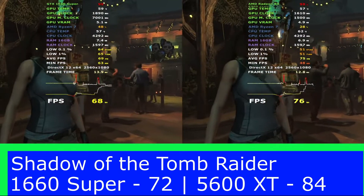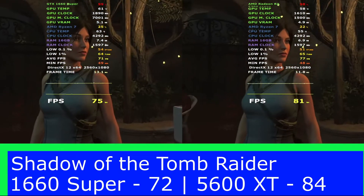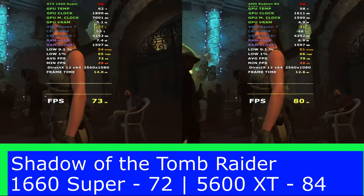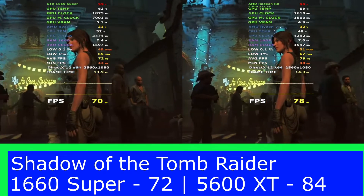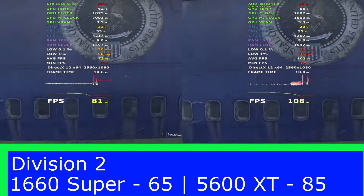In our first test, Shadow of the Tomb Raider, we see that the RX 5600 XT beats the GTX 1660 Super by 12 frames per second, giving the early edge to the AMD card.